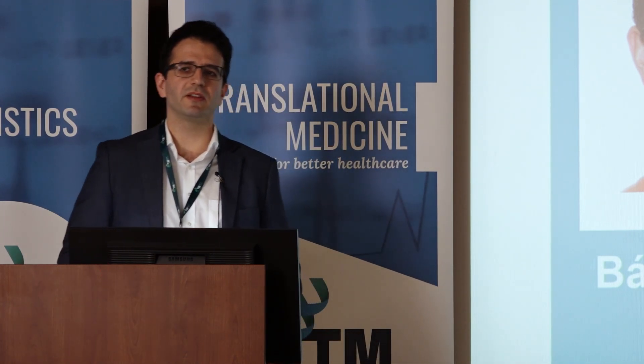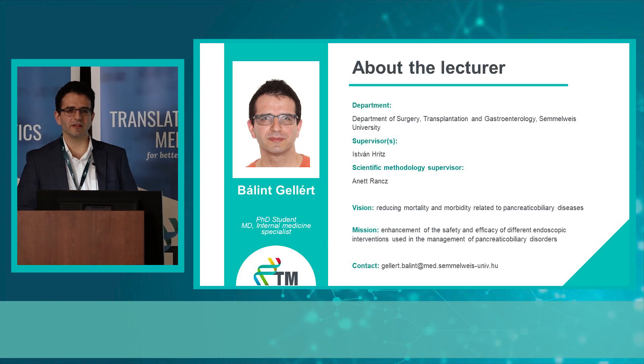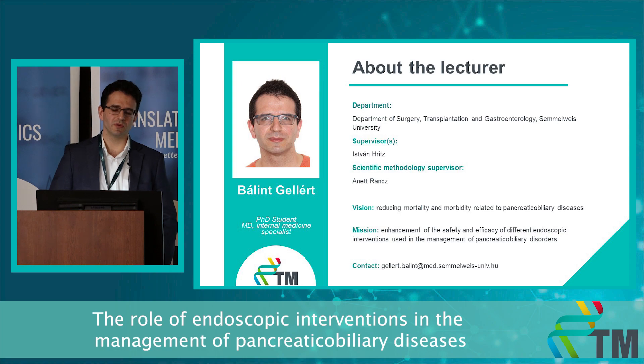My vision in my scientific work is to reduce mortality and morbidity related to pancreatobiliary diseases. And to make this vision a reality, I intend to enhance the safety and efficacy of different endoscopic interventions used in the management of these disorders.